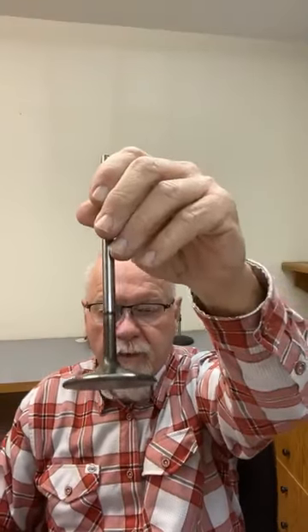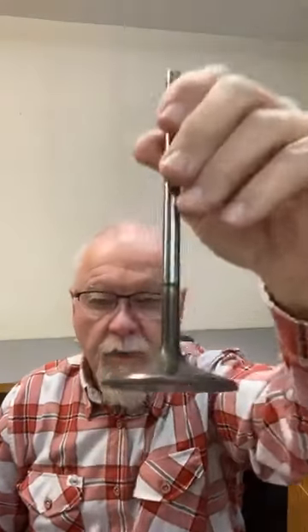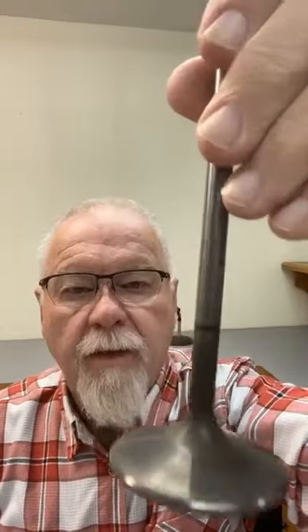Tech Talk Tuesday number 132. Got some stuff to tell you all about today — it's a big one. I'll tell you some stuff about valve jobs today and some different reasons why we do valve jobs.